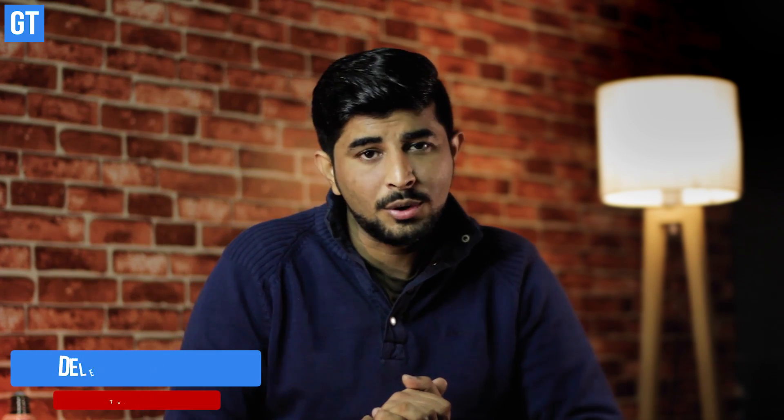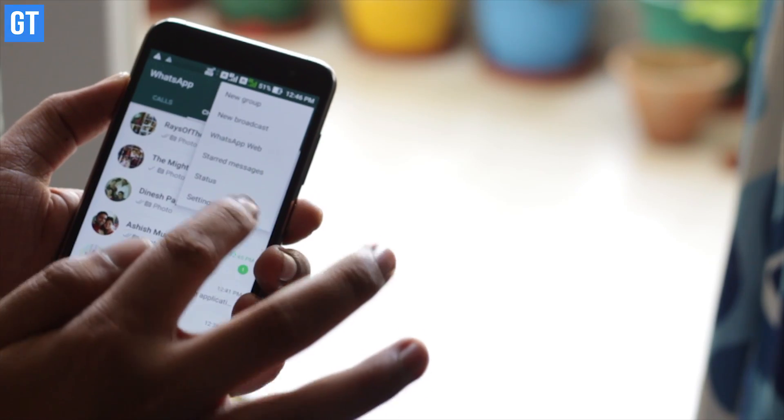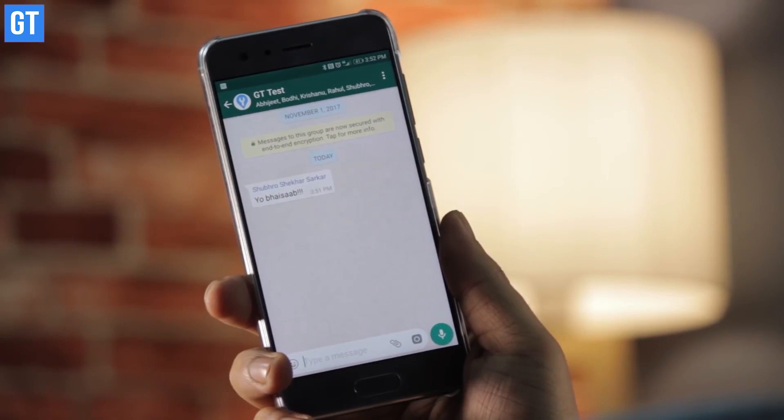The second trick is to delete messages you have sent on WhatsApp. With the latest update, WhatsApp allows you to delete messages sent to anyone or any group. There is a small catch — you can only delete a message within seven minutes of sending it, and only if the recipient has not yet read it.